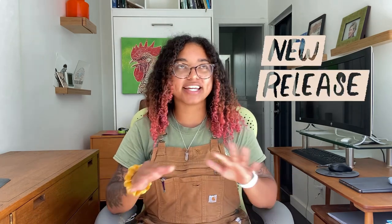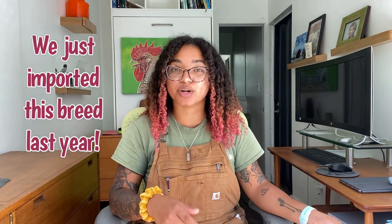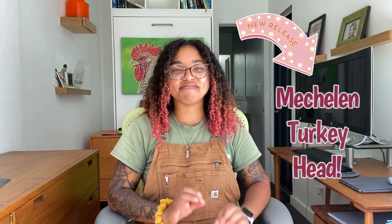And if you've been following us on our social media, then you know that we released a brand new breed this week — never before seen at Green Fire Farms. We just imported them last year in 2021 and we could not be more excited to share this breed with you guys. If you guessed the Metula Turkey Head, then you are absolutely correct. The Turkey Heads are an awesome breed and that's what today's video is about — we're just going to highlight all the cool things about this breed and why you should order them.